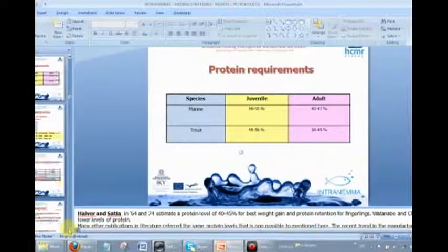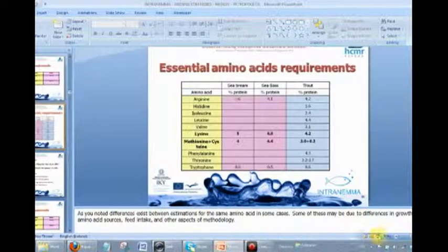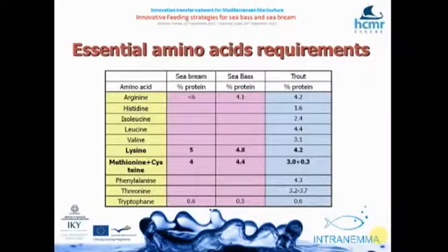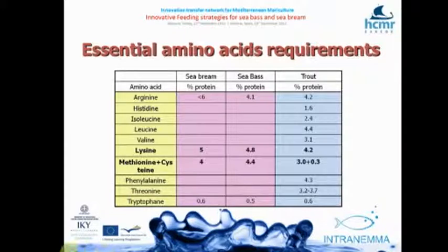Unfortunately, we don't have much information on the amino acid requirements of sea bass and sea bream, apart from lysine, methionine, tryptophan, and arginine. We should stick to the levels reported as requirements for salmonids until this research is completed. Go and ask your feed supplier to give you a full amino acid analysis — you must have this information.